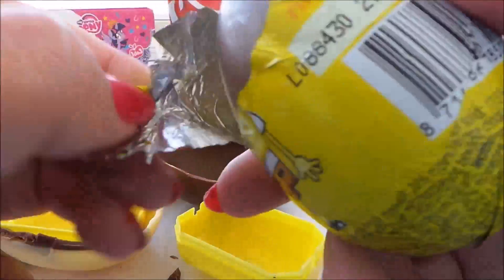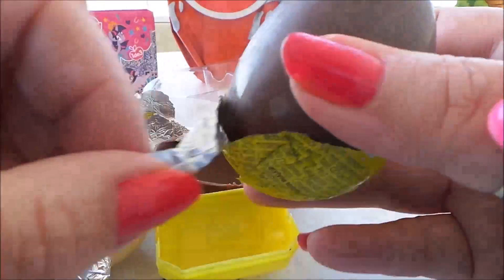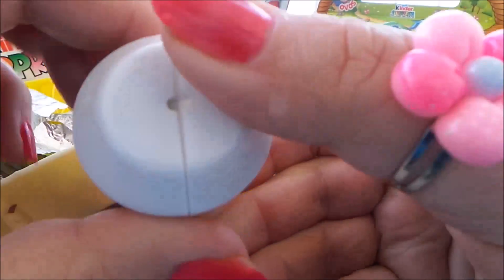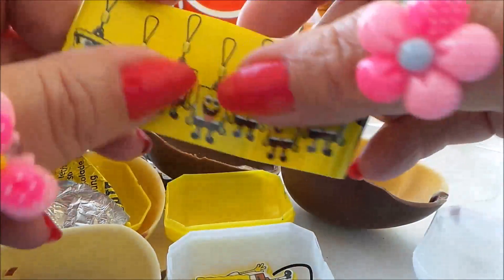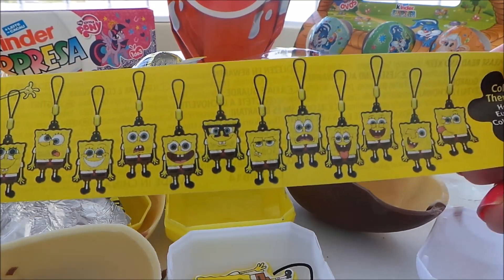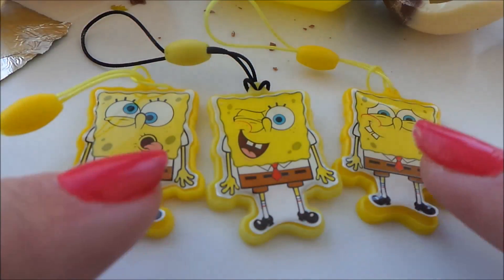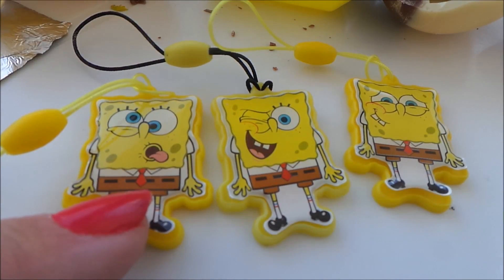So we have our last one then, guys. I'll just unwrap the foil as usual — oh, this one's got a huge crack in it already. It does smell delicious, I'm getting hungry, it's nearly dinner time! This one is white instead of the usual yellow, so it looks like it's got different toys inside. They're all things you can attach to a zipper or a key ring. And which one do we have — a winking SpongeBob!